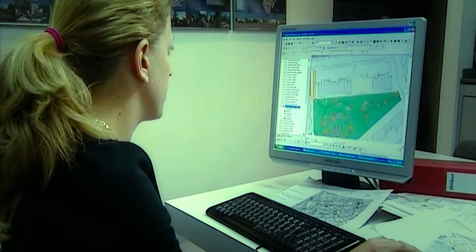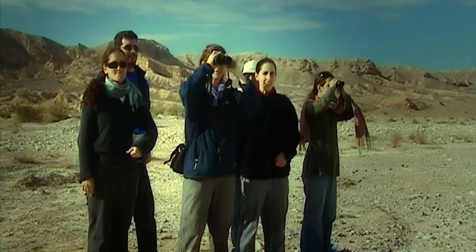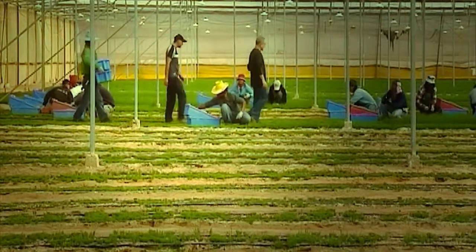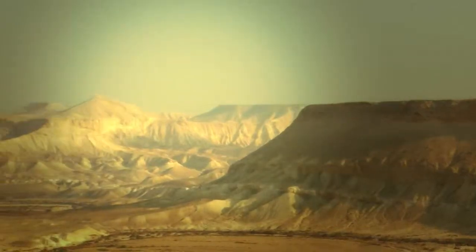All of the departments work together with the aim of advancing a common goal of developing alternative energies, a deep knowledge of the ecosystem, and improving the welfare of those living in arid environments.